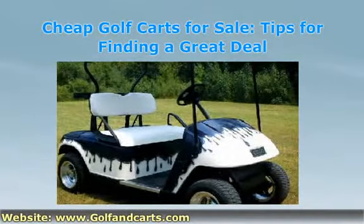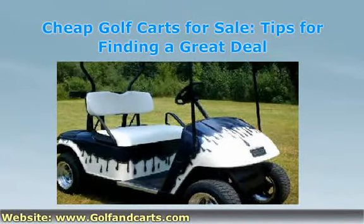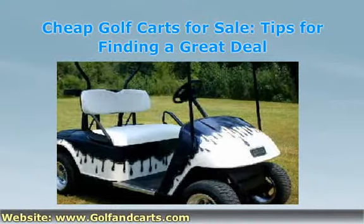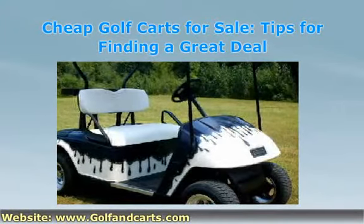If you want a new model, you really need to take the time to see the different cheap golf carts for sale. Being patient and waiting around for a good deal is crucial if you don't want to spend any more than what is really necessary.